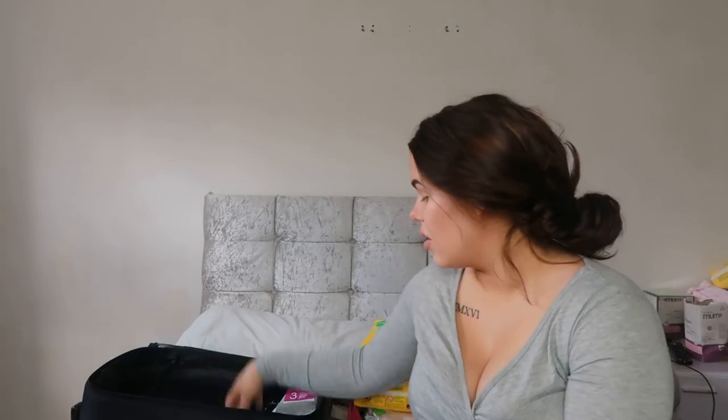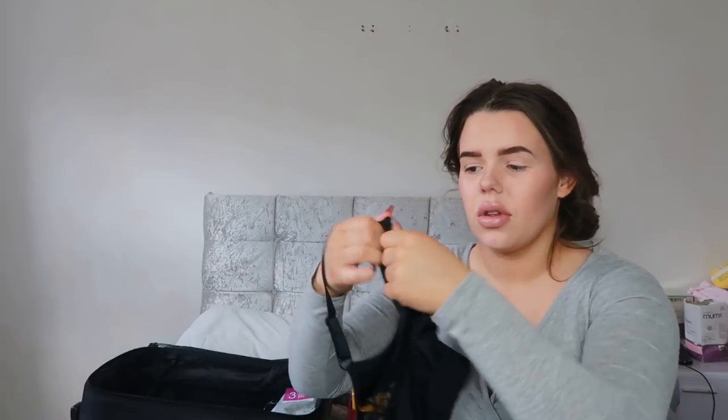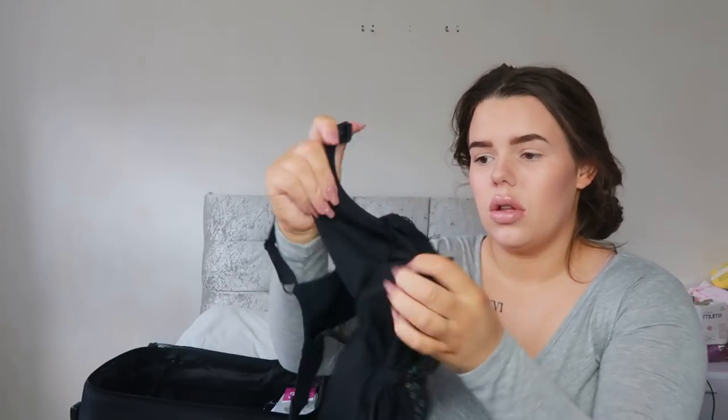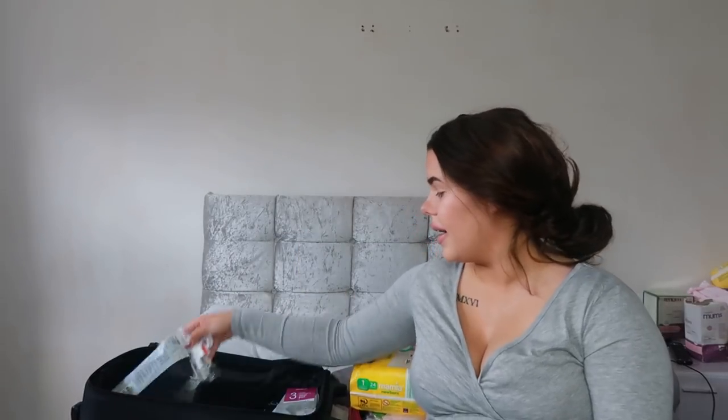So that's two pairs of pyjamas and a nightie. I'm also taking bras. I got these on ASOS a couple of weeks ago - they're really nice with no padding so they'll be really comfy. I did realise these are actually for breastfeeding as well because they've got a clip that you can clip down so you're still covered. They're really comfy - I've actually already worn one but I've put this one away for my hospital bag.